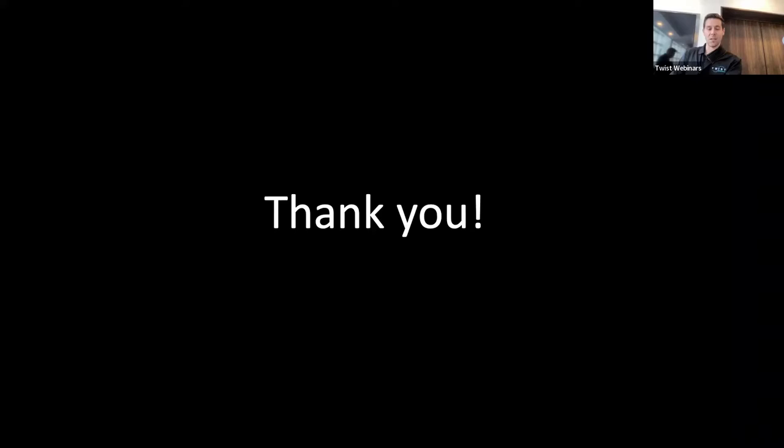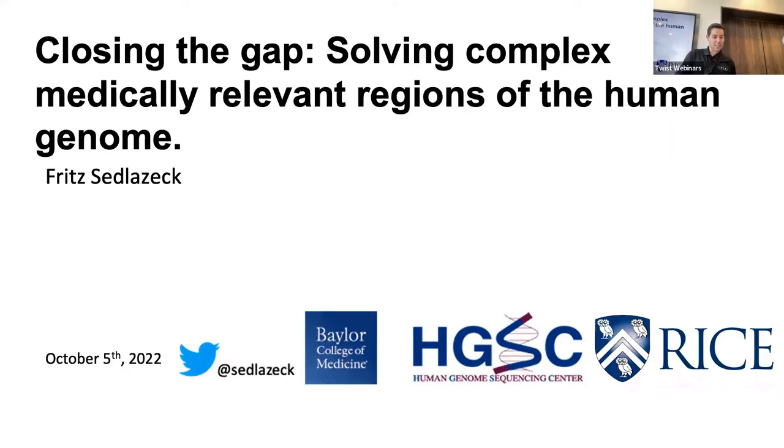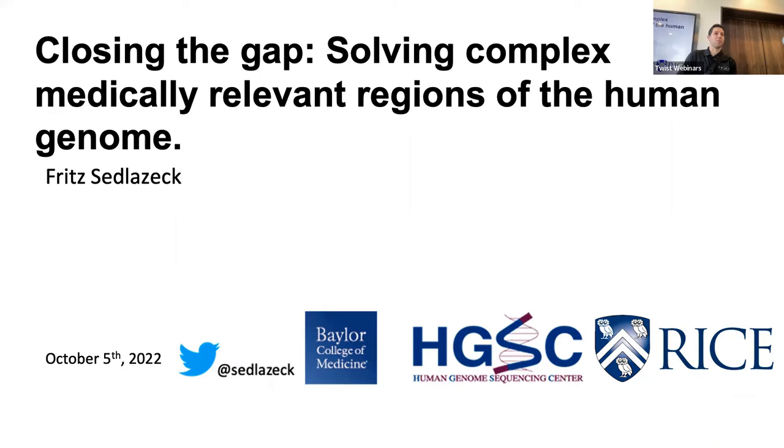I'm going to introduce our next speaker from my alma mater, Baylor College of Medicine. Fritz is an associate professor in the Human Genome Sequencing Center, and today he's going to talk about advances in long-read sequencing. It's my great pleasure to be here. Thanks to Twist for inviting me. My name is Fritz Stilcek — I'm an associate professor at Baylor College of Medicine and also an adjunct at Rice University just across the street.